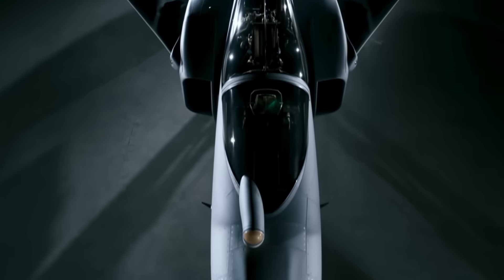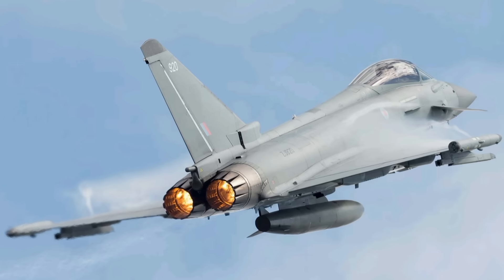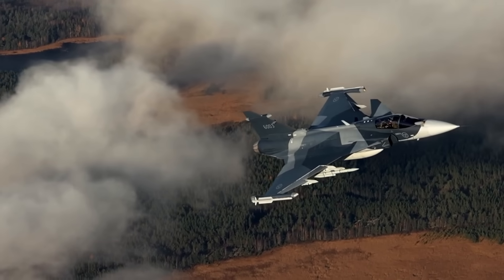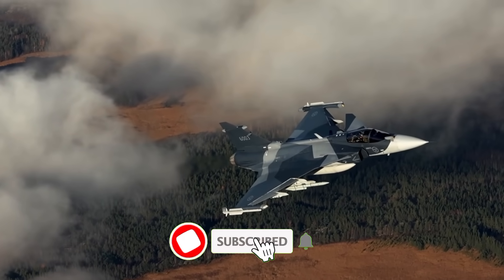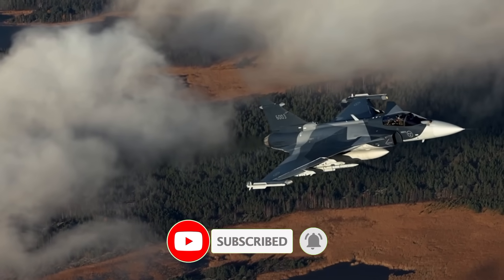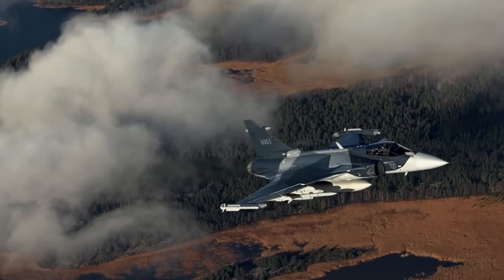Today, we're diving into the shocking truth about the Gripen's engine upgrade, how Rolls-Royce is stepping in, why this could shift the global fighter jet balance, and what it means for countries thinking about buying new jets. So strap in, because what we're about to reveal might just change how you see air combat forever.